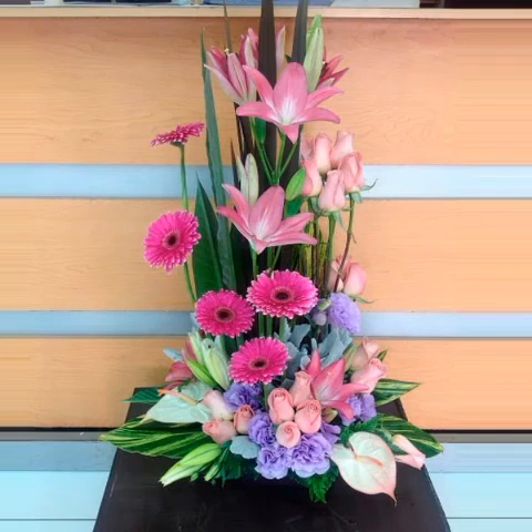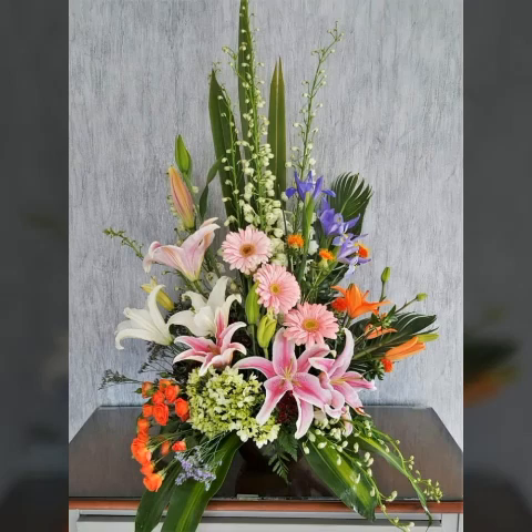Bismillahirrahmanirrahim. Assalamu alaikum viewers, welcome to my channel World Beauty Friends. In today's video we will share beautiful and adorable ideas about this beautiful type of flowers.